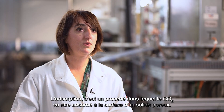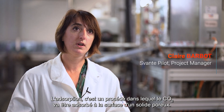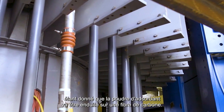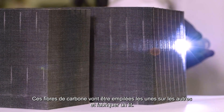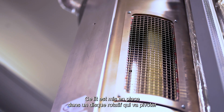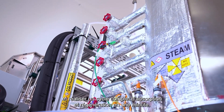The CO2 adsorption procedure is one in which CO2 is absorbed at the surface of a solid pore. In the Svente procedure, the use of the material is innovative: the adsorbent powder is applied on a carbon fiber. These carbon fibers are packed on top of one another and made into a lid. This lid is placed in a rotating disk, which pivots to create a cycle of adsorption and regeneration in one minute.